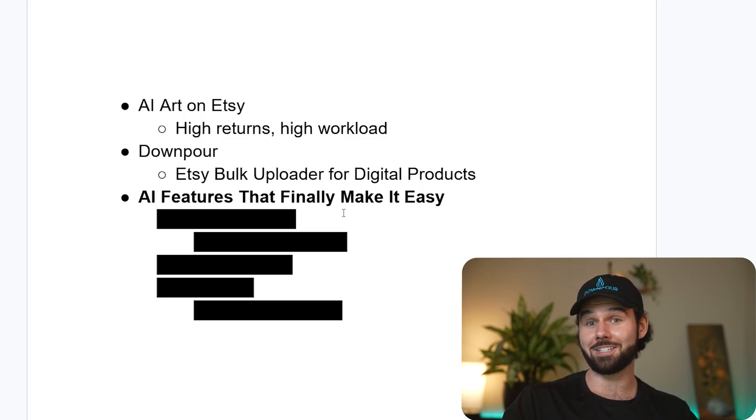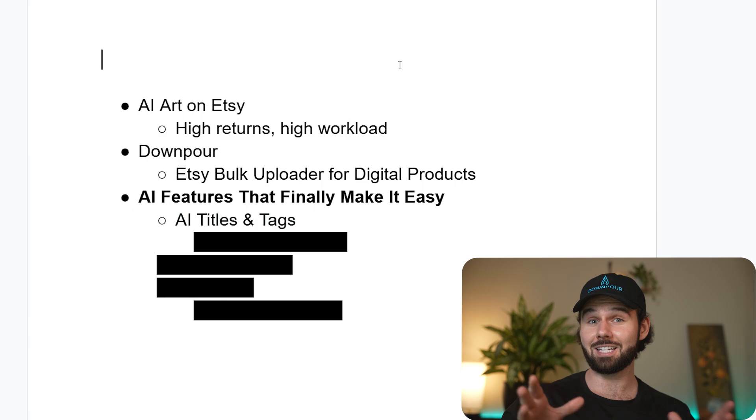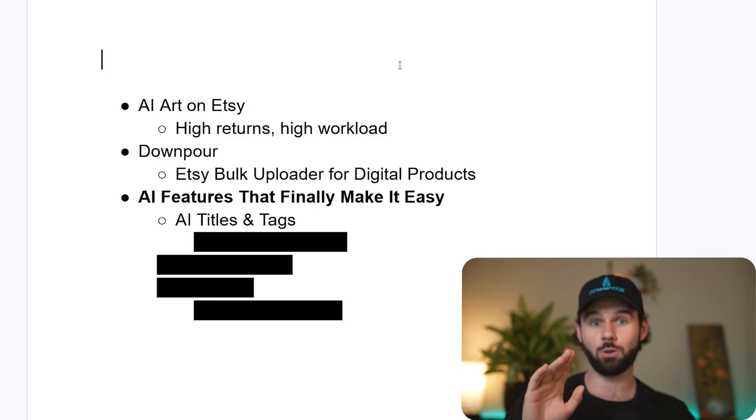Today this has totally changed. First and foremost, we have AI titles and tags — that's like the moneymaker on Etsy. 140 characters for the title, 13 tags, each 20 characters or fewer with a few other rules as well.